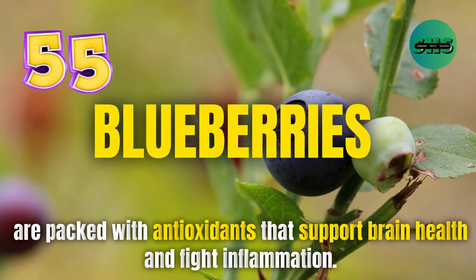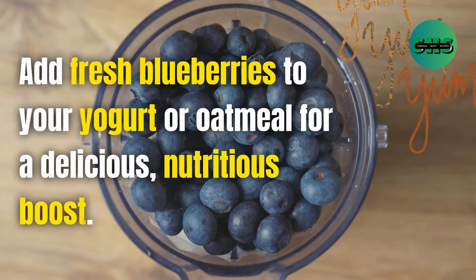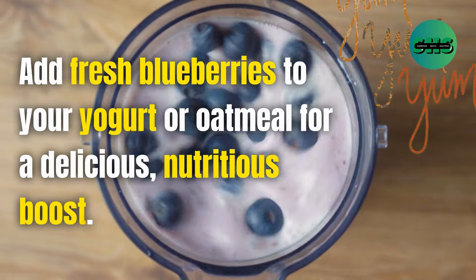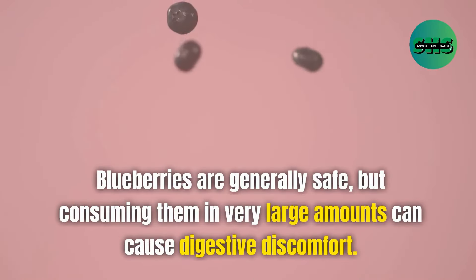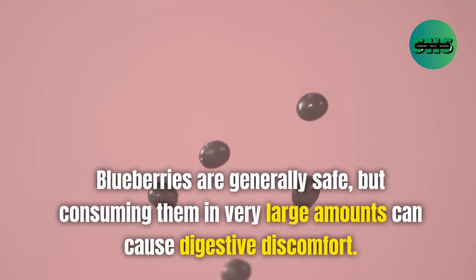55. Blueberries are packed with antioxidants that support brain health and fight inflammation. Add fresh blueberries to your yogurt or oatmeal for a delicious, nutritious boost. Blueberries are generally safe, but consuming them in very large amounts can cause digestive discomfort.